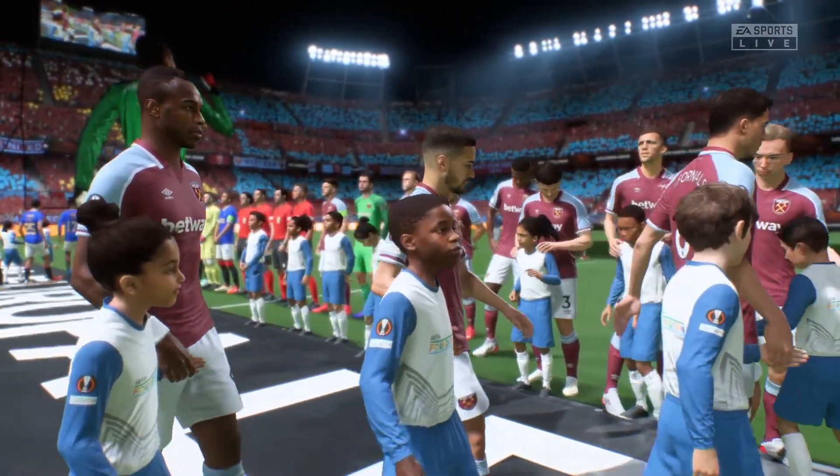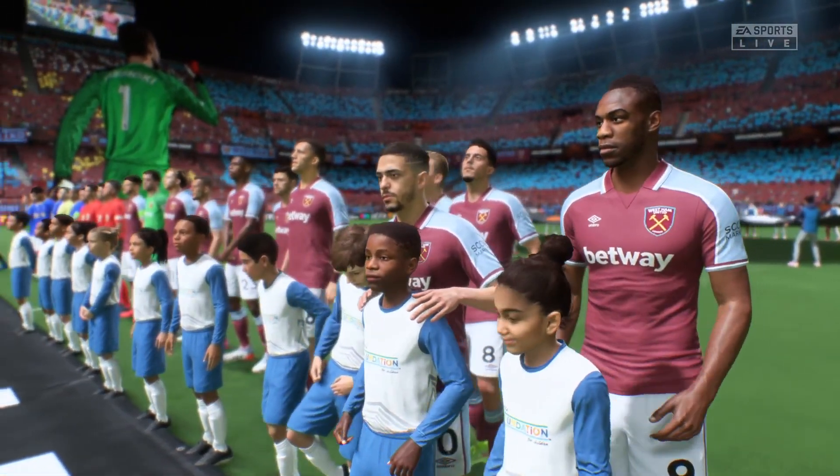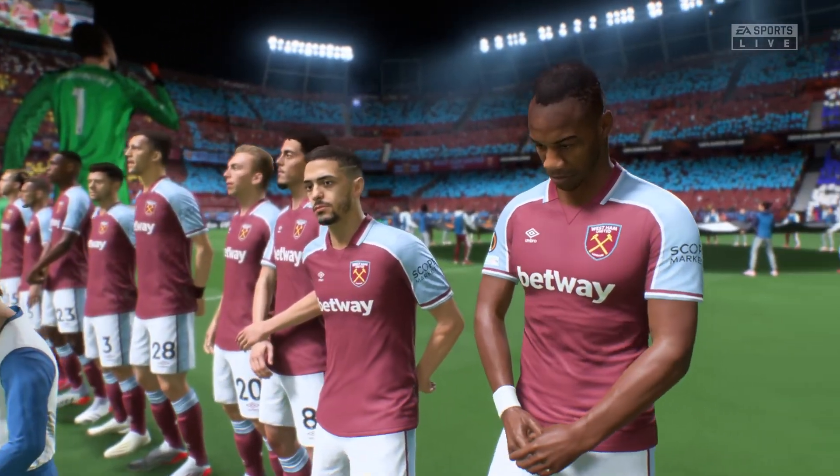It's West Ham United, and they face Rangers. Well, Derek, this has everything, doesn't it? Two good teams, some top-class players, and a couple of excellent coaches. What a final this should be.